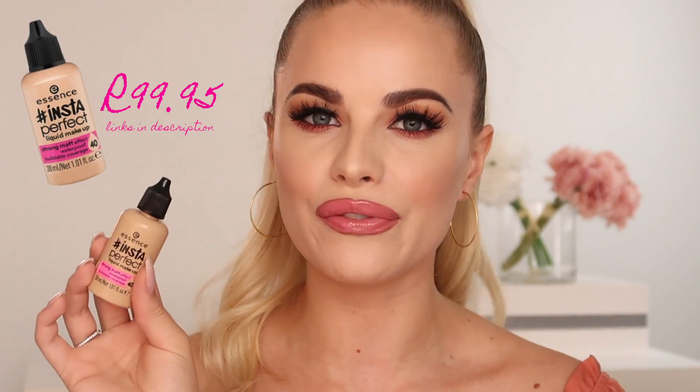I recommend the brand to you guys so much. Back in April I flew to Cape Town here in South Africa to shoot a very exciting campaign, and I still cannot believe that I am even part of it. So today I will be sharing my flawless foundation routine using the brand new Essence Insta Perfect foundation.